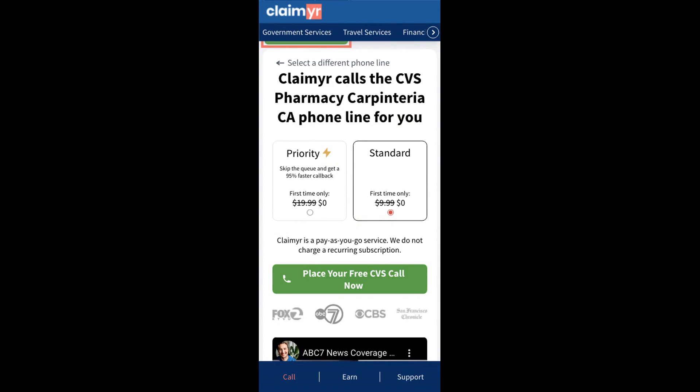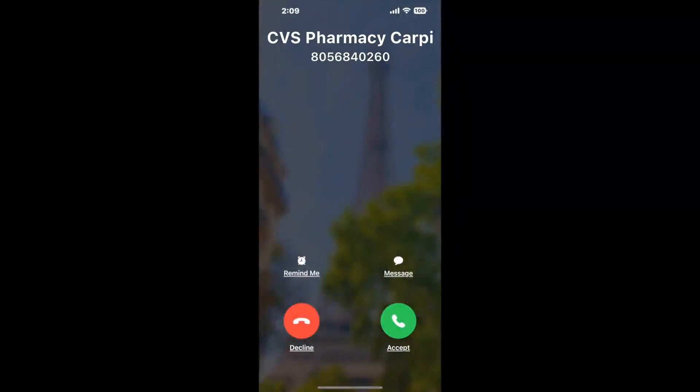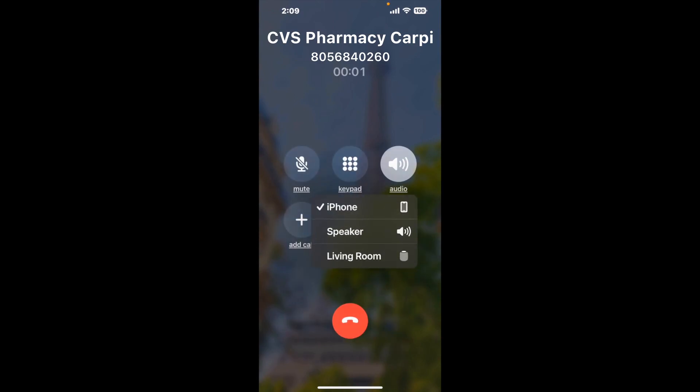Claimer can automatically call any phone line for you. It'll connect you directly to a human at CVS Pharmacy Carpentaria CA. It dials the number and stays on hold for you while it waits for an agent to take the call. When it detects an agent, it'll send the call to your phone.